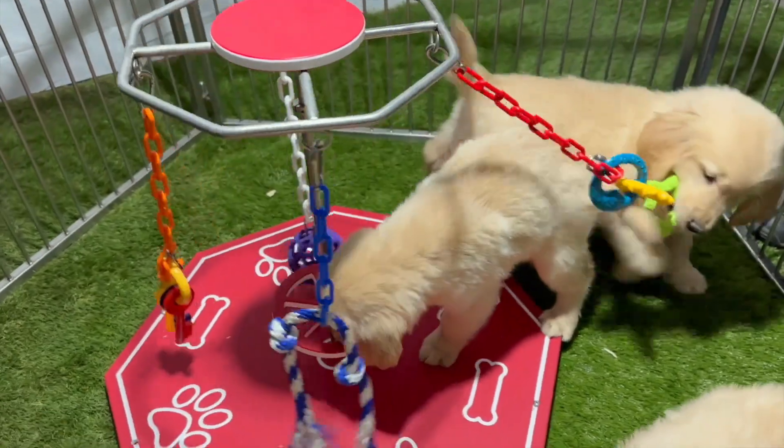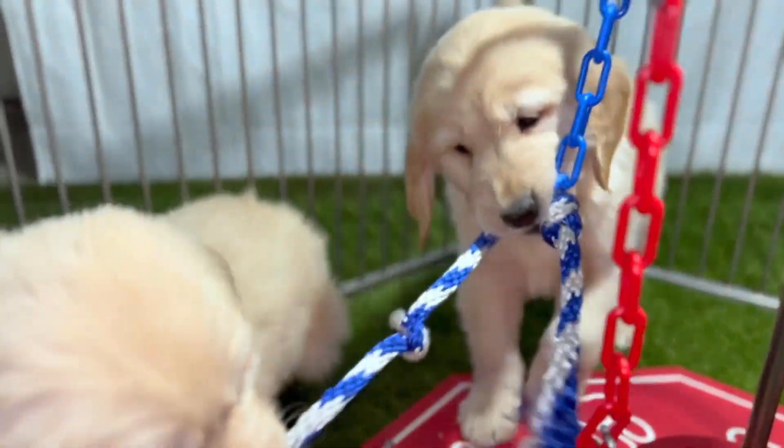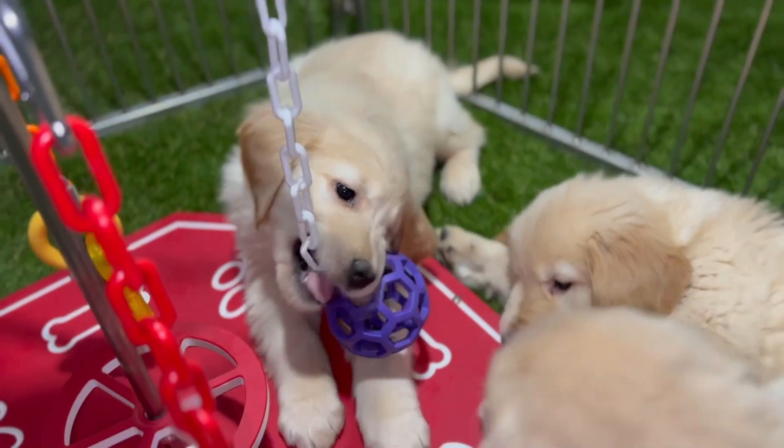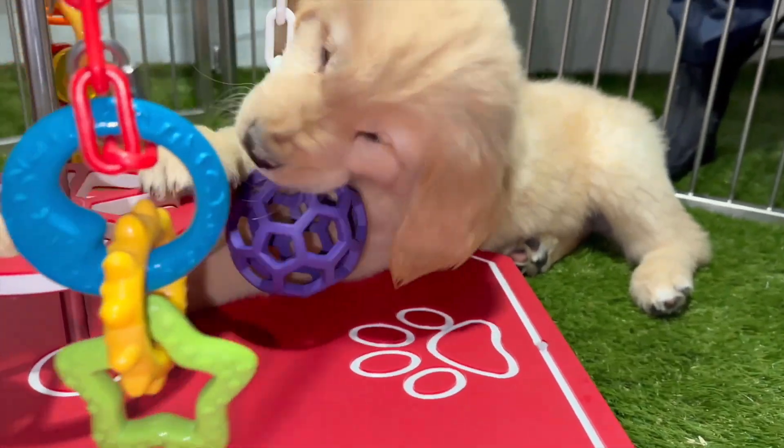Is your furry friend in need of some excitement? Look no further — the Doggie Fidget is here to save the day. Watch as your pup's eyes light up with joy as they chase and pounce on the spinning action. It's like a carnival ride right in your own home.